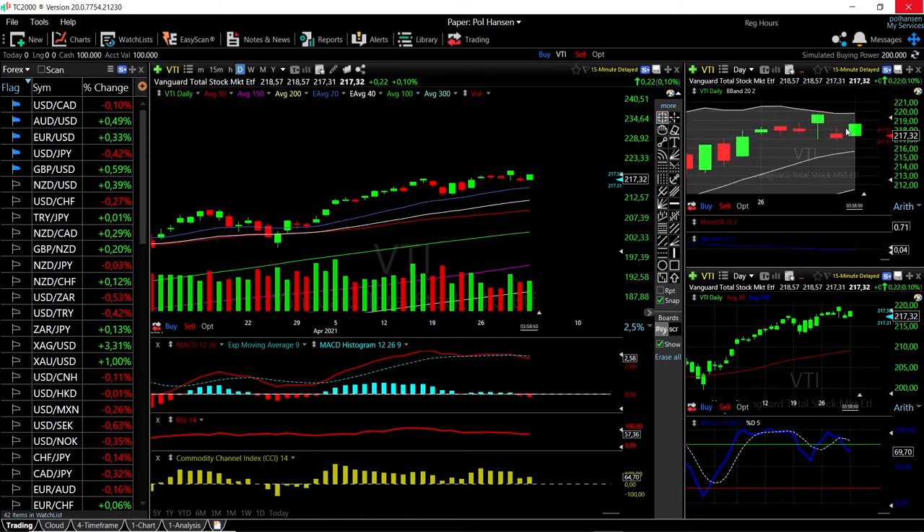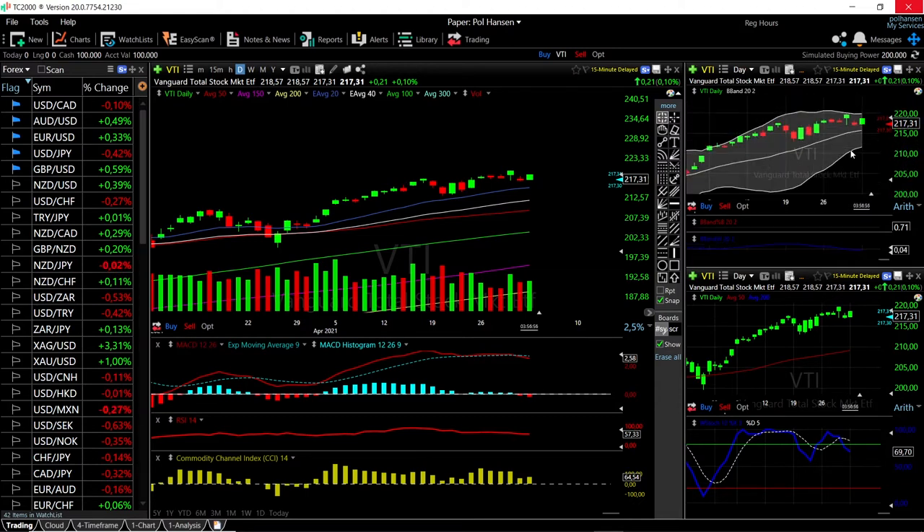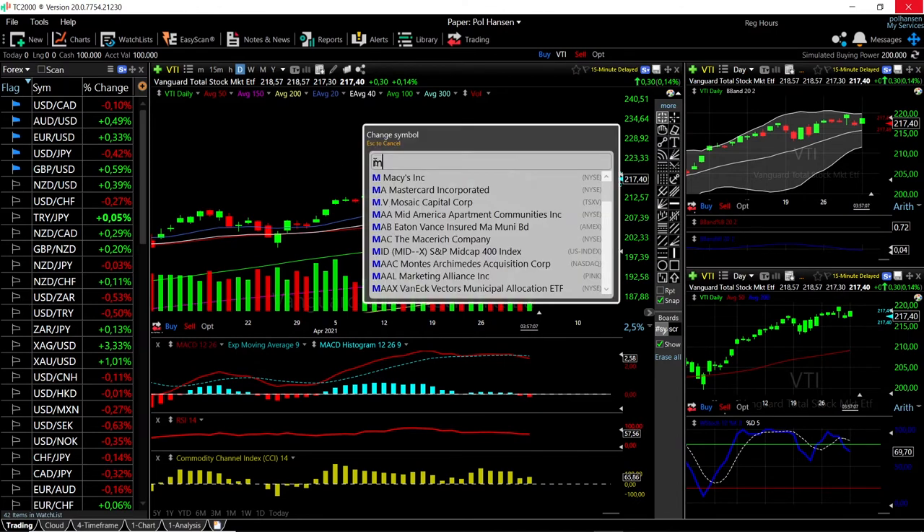If you look at the Bollinger Band, we are basically right in the middle between the middle band and the top, and it is fairly a big gamble to enter this market at this current stage. Best would be at the bottom, or probably finding support in the middle of the Bollinger Band.